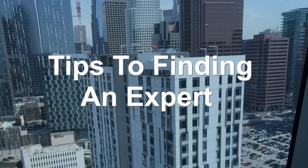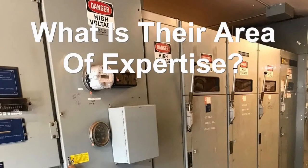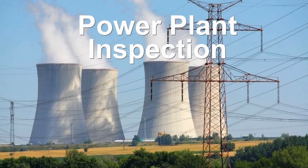We would like to give a few tips to finding a great engineering and infrared inspection firm. Find out what their area of expertise is. Is he an engineer or electrician that understands systems? Has he trained in physics, thermodynamics, and electrical theory?